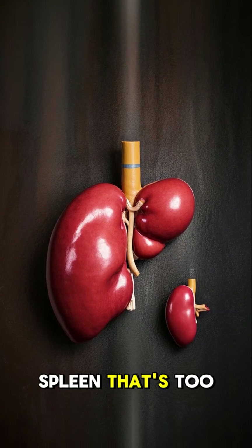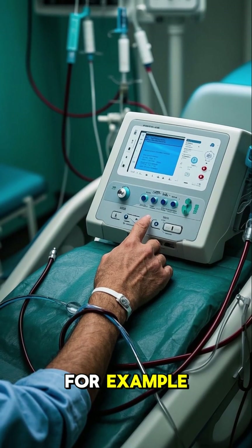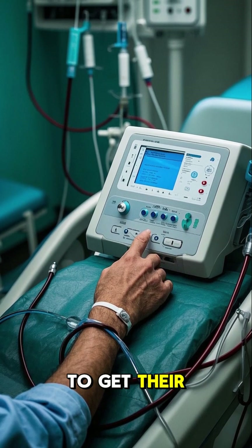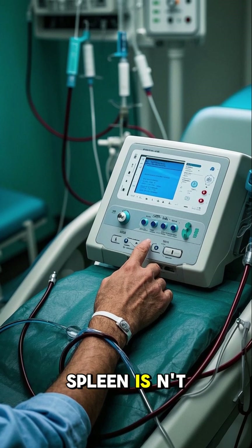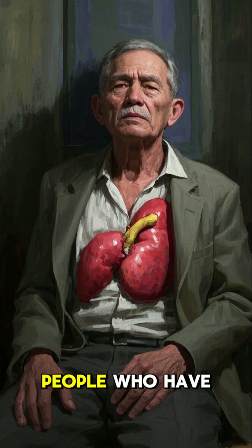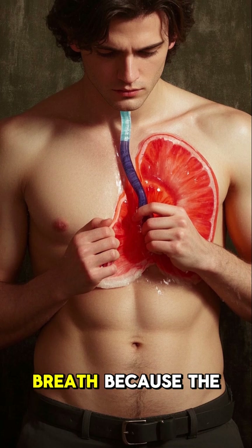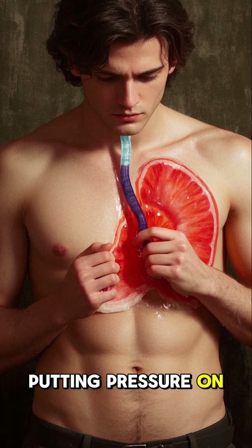So having a spleen that's too big or too small can cause some serious problems. For example, people who have a rare genetic disorder where their spleen is way too small actually have to get their blood recycled by dialysis machines because their spleen isn't filtering out the old blood cells fast enough. On the other hand, people who have an enlarged spleen can have symptoms like fatigue, weakness, and shortness of breath because the spleen is taking up too much space in the abdomen and putting pressure on the lungs.